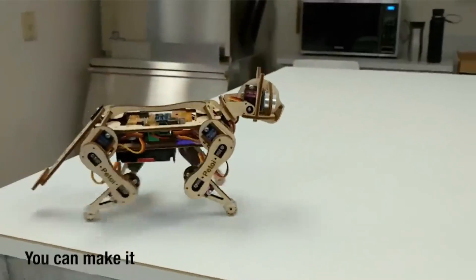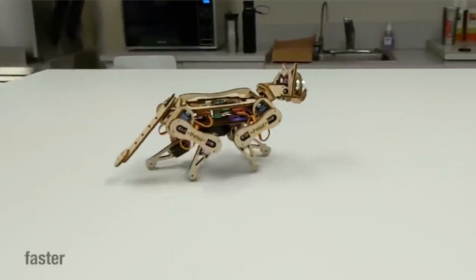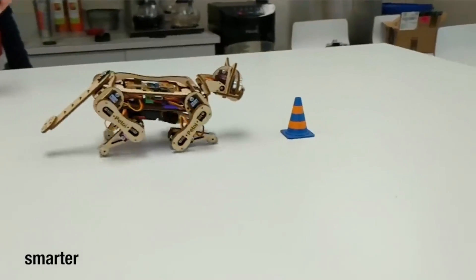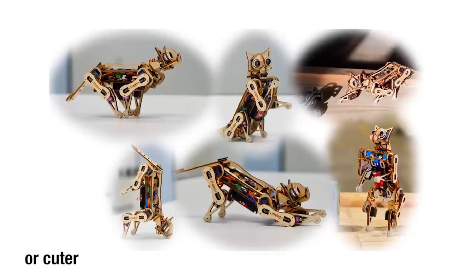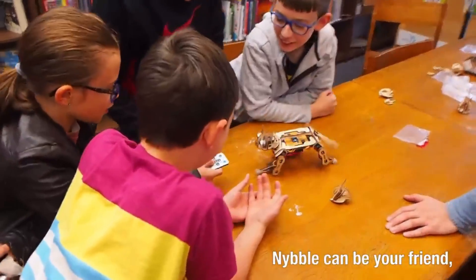It is possible to place an artificial intelligence chip, such as Raspberry Pi, on top of Nibble's back to assist with perception and decision making. Eleven joints are present in the robot, which is constructed out of wood. It measures 250 mm in length, 107 mm in width, and 140 mm in height. A Li-Ion battery pack with a capacity of approximately one hour is included in the package.